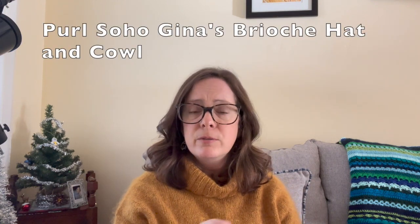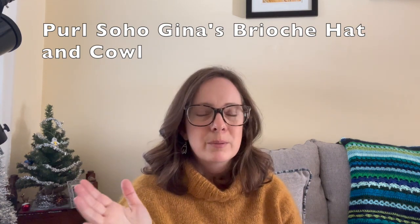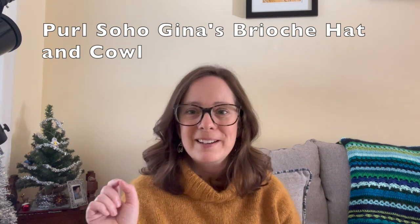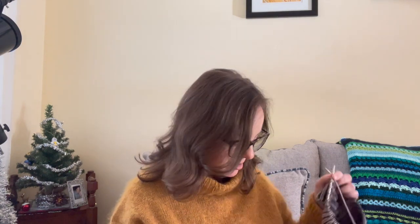For anyone watching who has not knit brioche before — another project that's great for learning — my first brioche project was a Purl Soho cowl. I really liked it because once you got past the cast on, it was just round and round and then the cast off. If you're looking to learn, there's a free Purl Soho cowl — I'll try to put it in the show notes. That was a great first brioche project because it had no decreases. So I knit that first to learn brioche, then I knit the Vanilla Fog, which had some decreases, and now I'm knitting the Harlow, which will also have decreases. With a little bit of practice it's not too complicated.